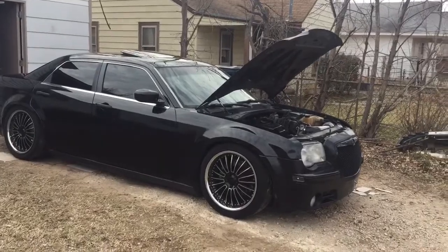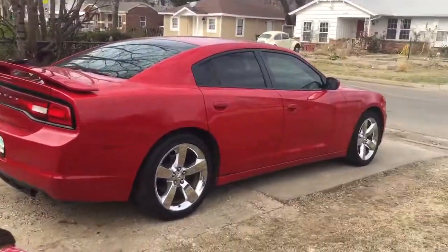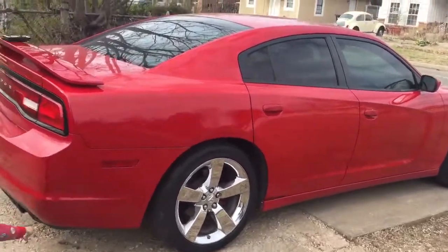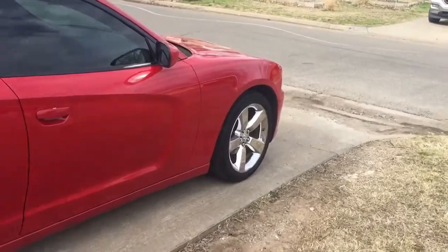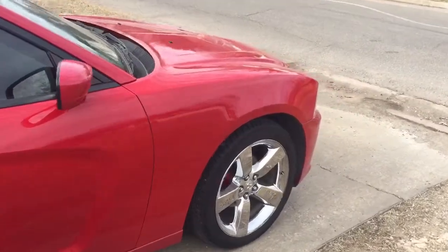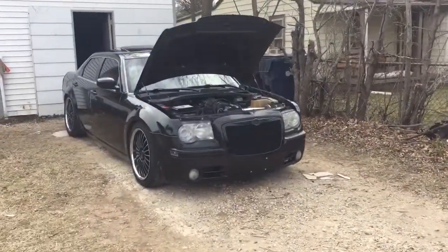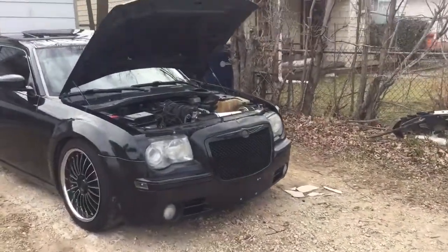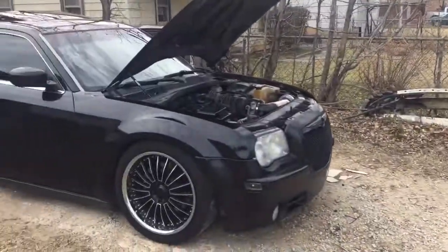Here's my other car — it's a daily driver for my girl. It's just an SE with the 3.6, actually fast. I think it's faster than this one actually, and it's just stock — both of them are actually stock.